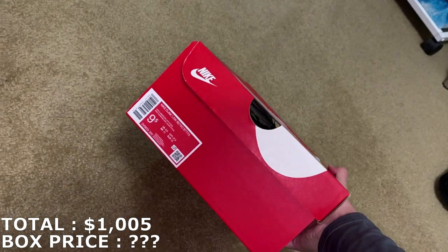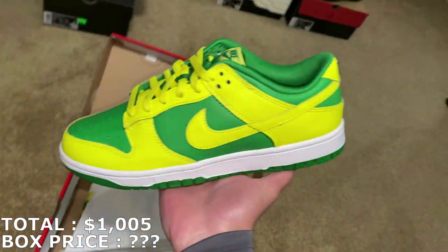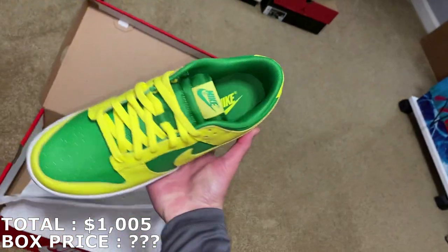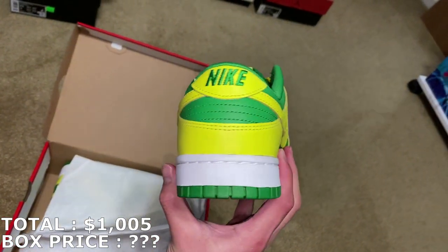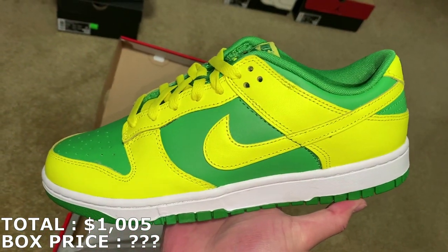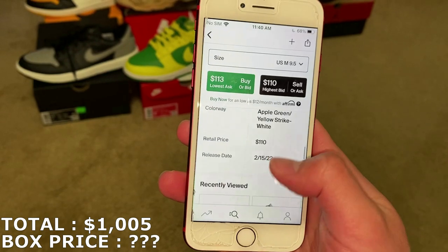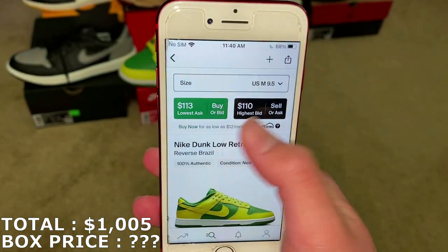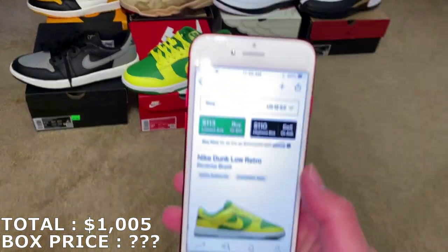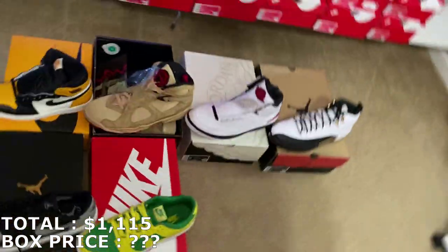Here's a Nike box — this is a Dunk Low, size 9.5. It's a Reverse Brazil! I didn't even know these were released already. Super sick shoe right here — I actually really like these, they're my size. At the time I'm recording this, the release date isn't until February 15th, so it looks like an unreleased pair. They're not going for much at all, which is really surprising because it's a pretty sick colorway. I'm going to mark it at $110. So $110 for that — six shoes in.